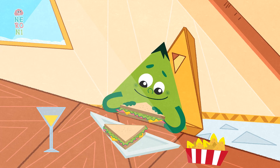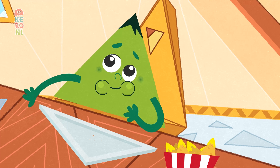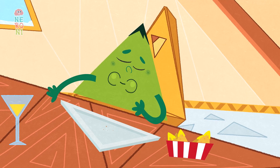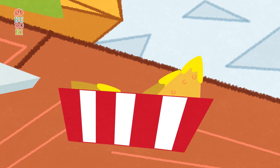In his kitchen, Tobias Triangle gobbles down his sandwich. It is cut into two triangles. Then he finishes his nacho chips with cheese. Yum! Tobias likes chips with cheese. After all, the chips are in his favourite shape — triangles!